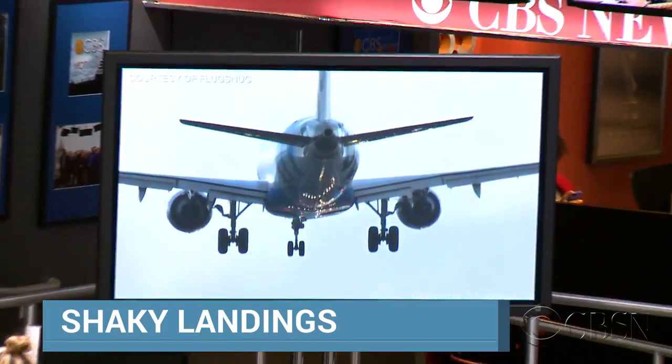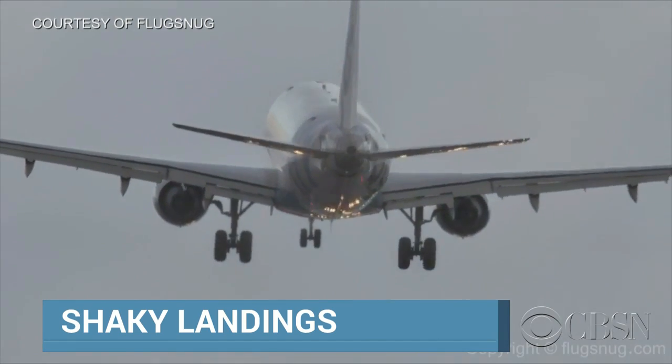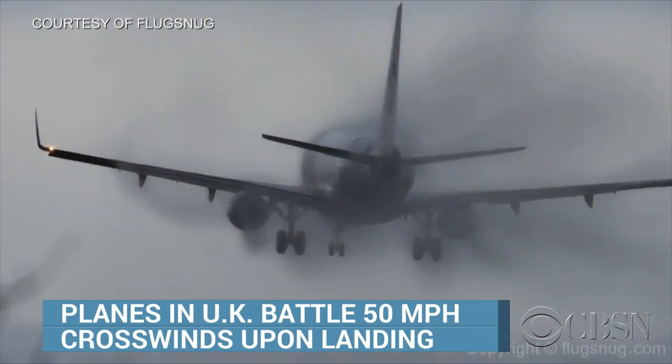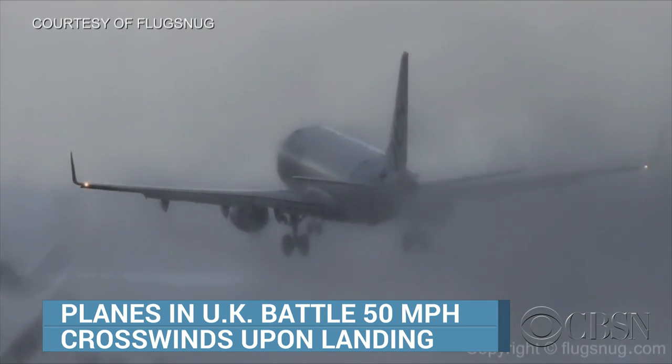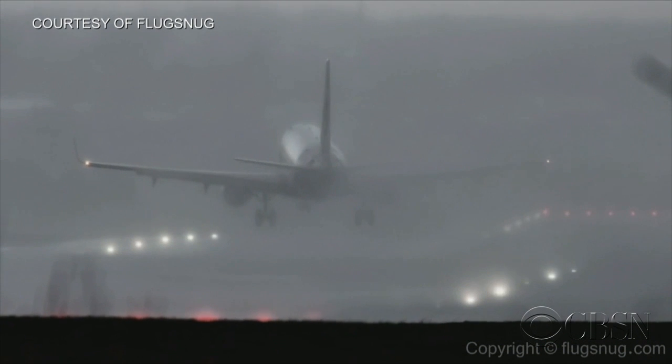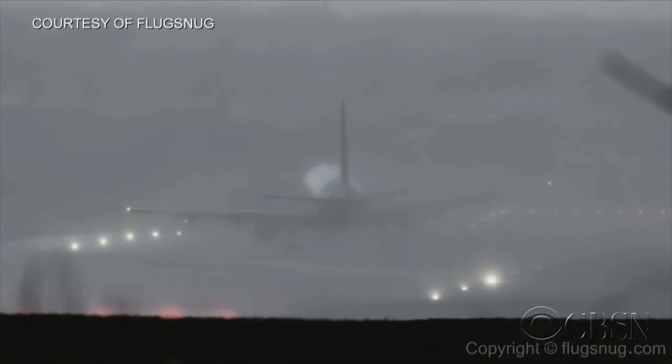Take a look at these shaky landings. Planes were battling 50-mile-per-hour crosswinds, trying to land at Birmingham Airport in England. The first plane looks like it's pointing at a 45-degree angle as it's going down. You see it going a little bit at an angle there.